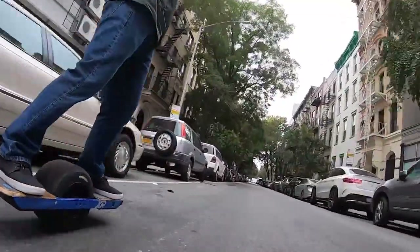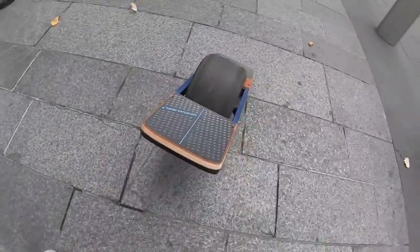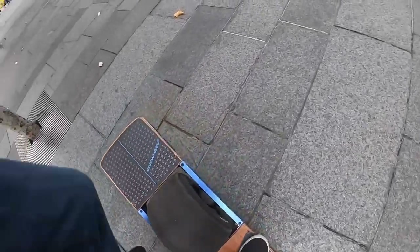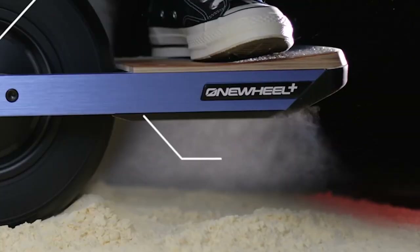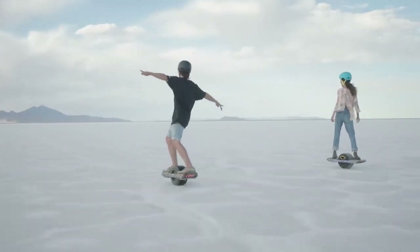The major challenge while learning to ride the Onewheel XR is balancing on the gadget. Once you've mastered that, you are well on your way to enjoying a fantastic experience. Since it is battery-powered, you do not need to push off the ground to propel yourself forward. A simple lean forward will prompt the gadget to go, while leaning back will slow it down.